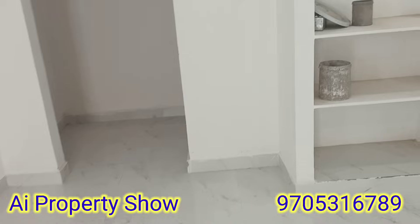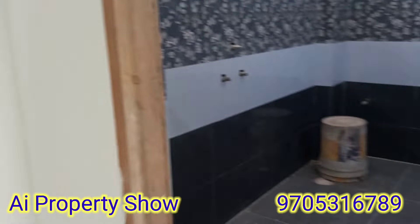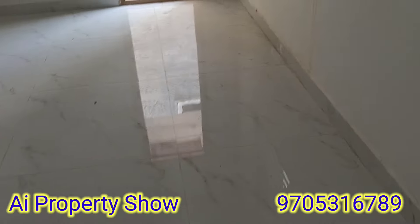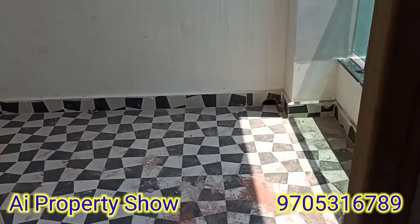If we have the design of the paint, we have a nice look at the design. This is a small room for the children's bedroom.